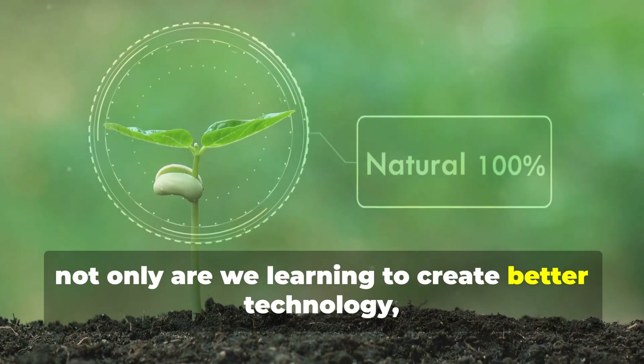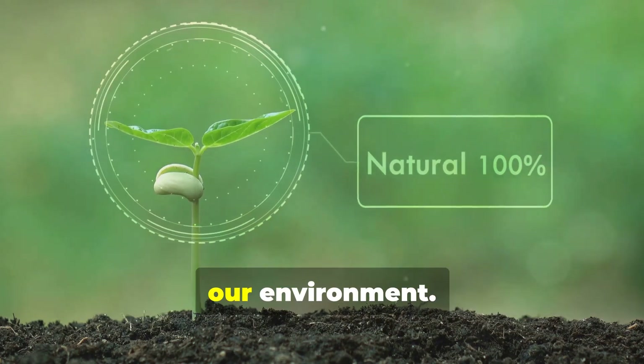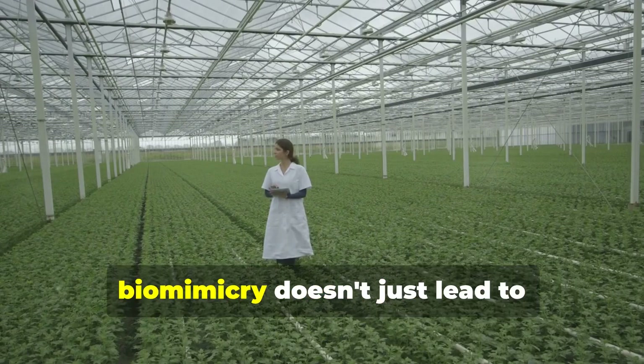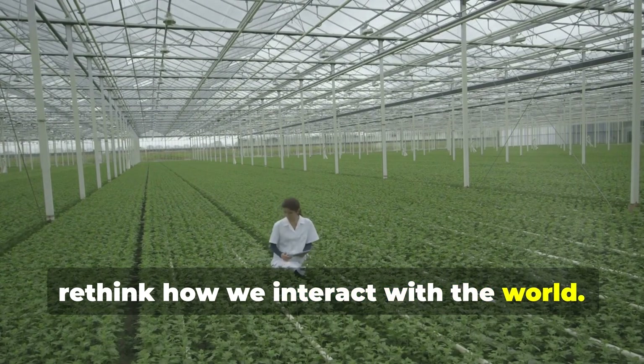By looking to nature, not only are we learning to create better technology, but we're also finding ways to do so that are more sustainable and harmonious with our environment. In essence, biomimicry doesn't just lead to technological innovation — it inspires us to rethink how we interact with the world.